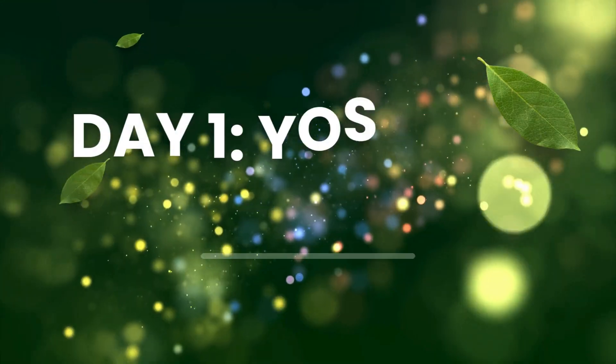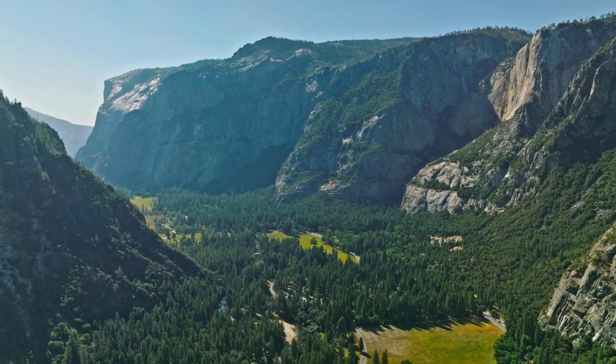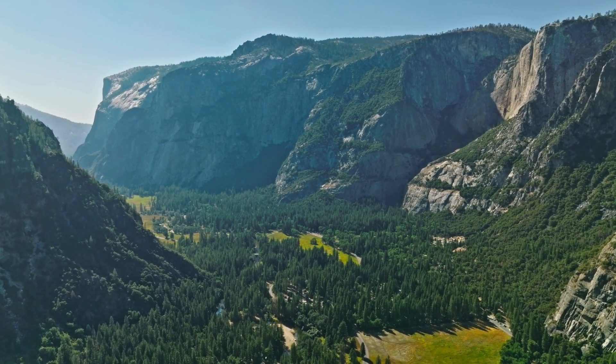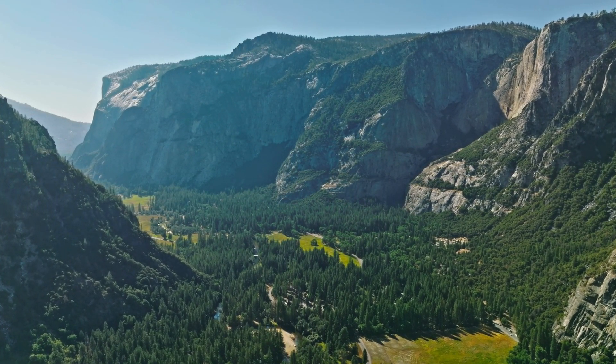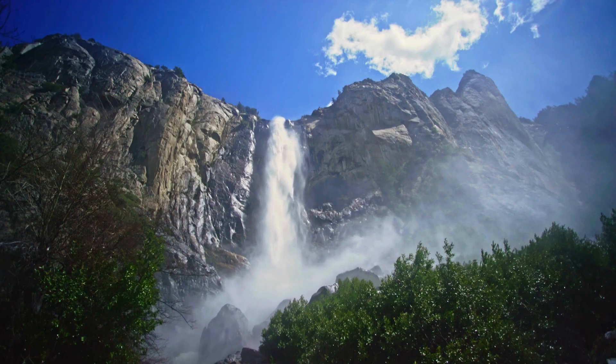Day one: Yosemite Valley. Let's start with a visit to Yosemite Valley, the park's heart. Begin your adventure by hiking the Mist Trail to Vernal and Nevada Falls. This trail is known for its misty conditions created by the mighty waterfalls — what a refreshing way to start your trip.